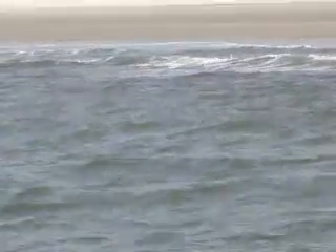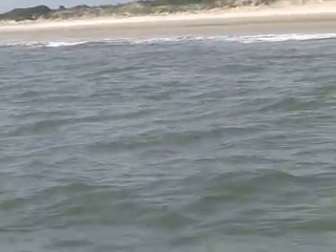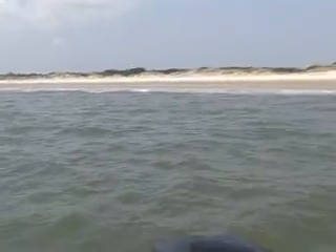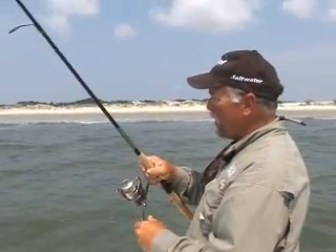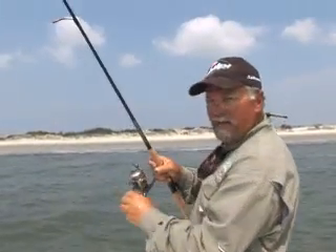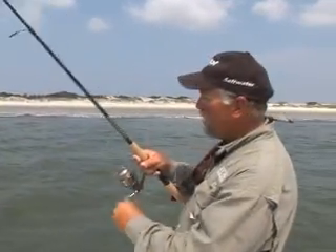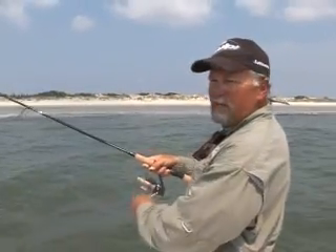There he is right there, right on top of that wave. Now, that fish right there hit that XPS bait, and I switched over more to a pearl-colored bait right here. I shortened my leader up a little bit — it's probably about four feet deep right there where them fish are, but I got about a two-and-a-half-foot leader on there.